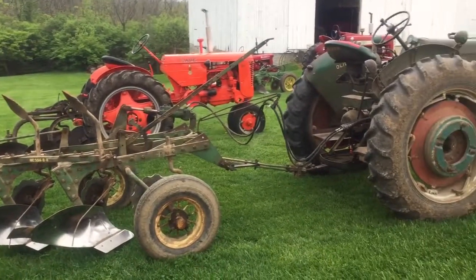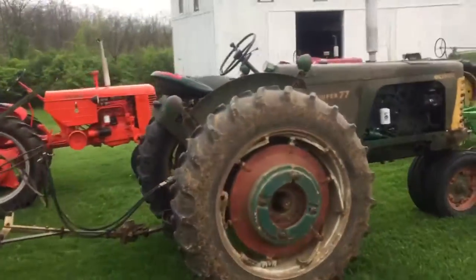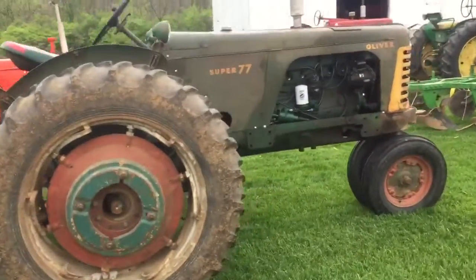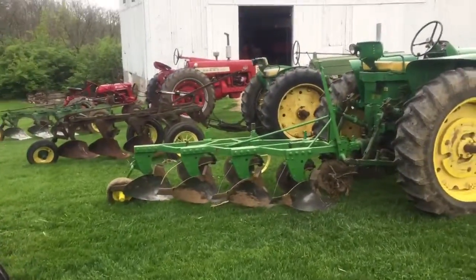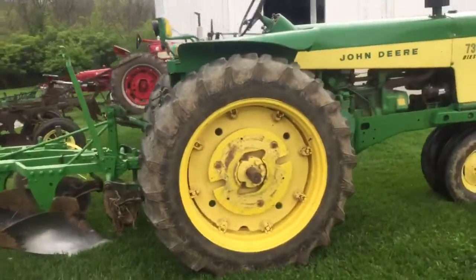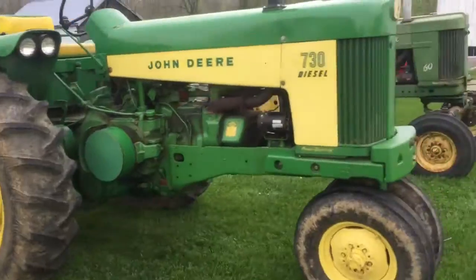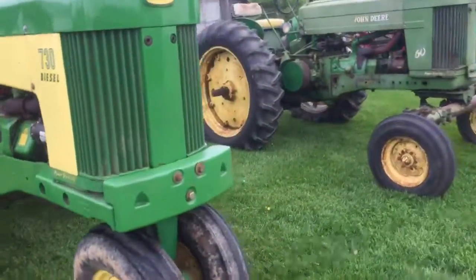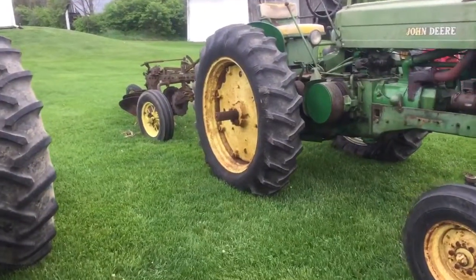Plow Day 2017! Here are my tractors that are out: Case VAC, Oliver Super 77. Got a new plow this year — a four-bottom plow for the John Deere 730. Going around, this is Tim McWhorter's John Deere 60.